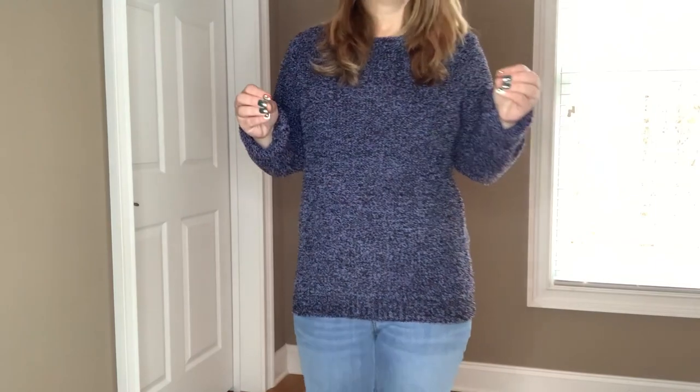This is that Barefoot Dreams feel — it feels so cozy. It's not heavy; it's a really lightweight material, but it's very thick and warm. It's just a warm sweater with that softness that Barefoot Dreams is known for, and it's in a crew neck, which has gotten me so excited. I got it in two different colors, so I want to show you the other color I picked up too.